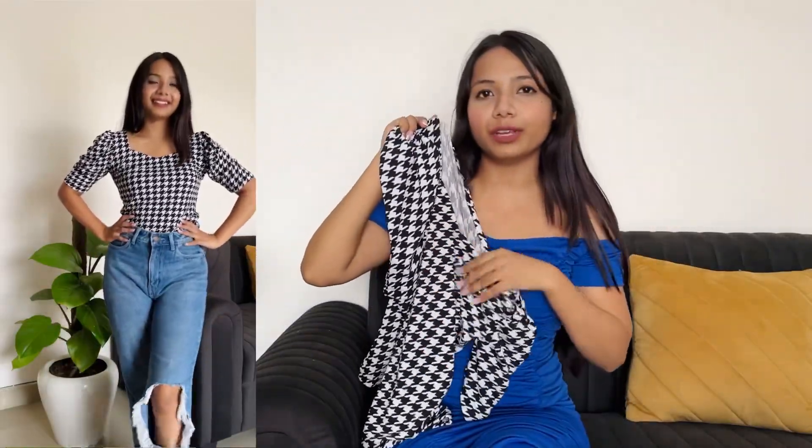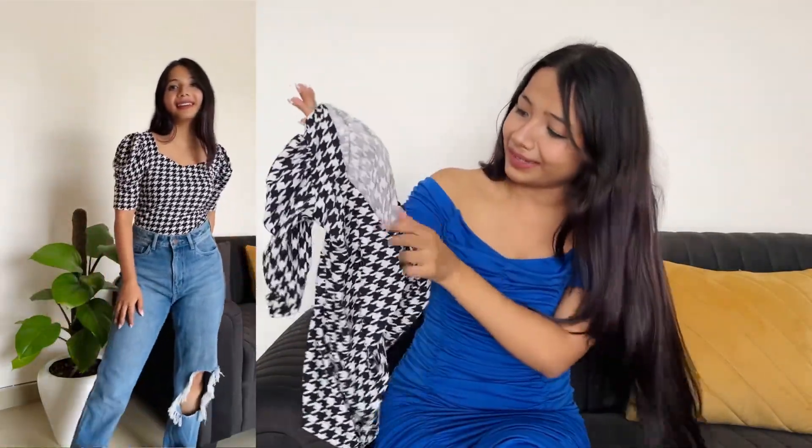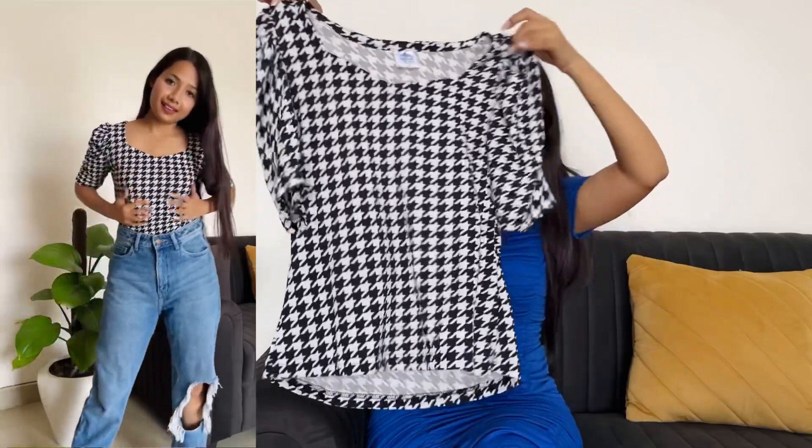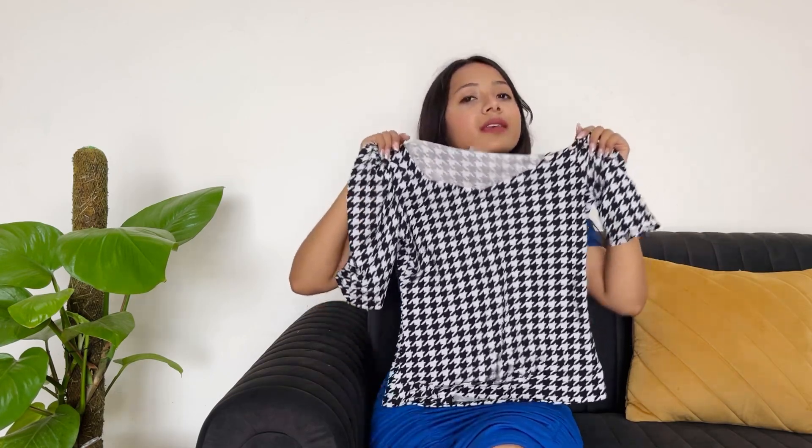The top is white with black print — maybe stars. Comment and tell me what this print is, I'm not sure if they are stars. The overall look of this top is very similar to what I expected. The fabric and fit are approximately what I thought they would be. At this price point, I didn't expect to get something this good.